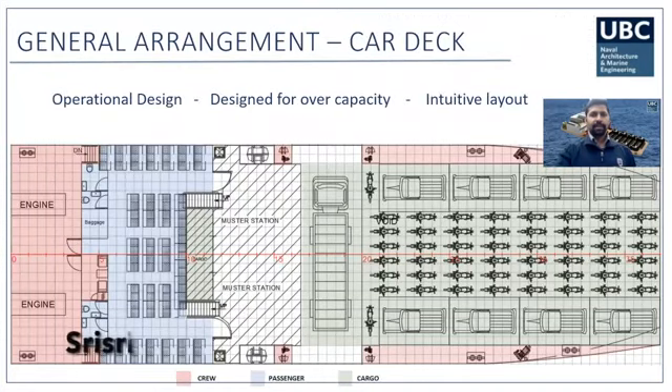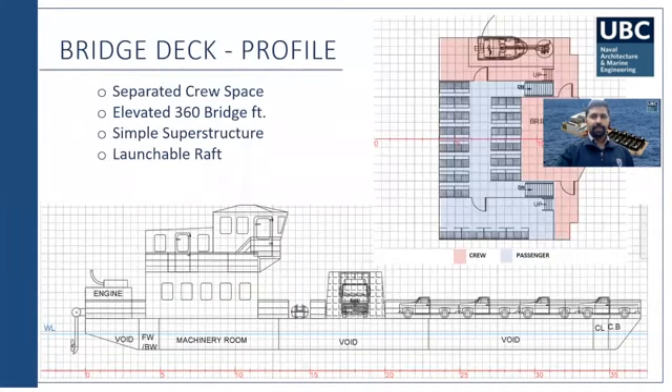The general arrangement plan is shown with three different colors: red shows the crew area, blue shows the passenger area, and green shows the cargo area. The passenger seating area is provided for 100% capacity across two decks — one on the main deck and one on the upper deck — so there are no bottlenecks when passengers are arriving at the muster station. This muster station can also be used for a three-point turn for cars when loading and unloading.